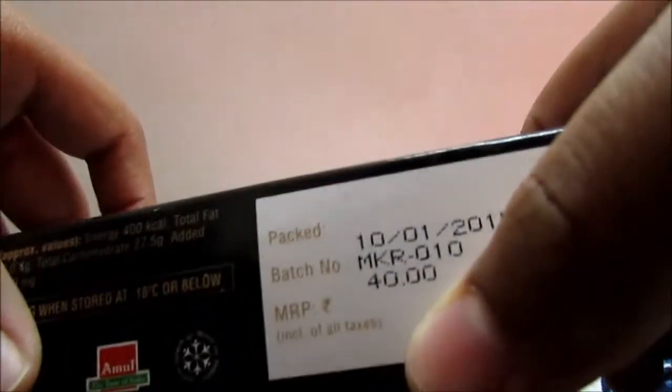First impressions: they give a cardboard box, unlike the Magnum which just has standard packing. This is priced at 40 rupees while the Magnum is from 95 to 100 rupees.